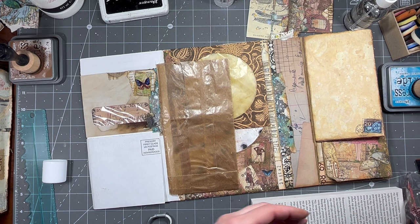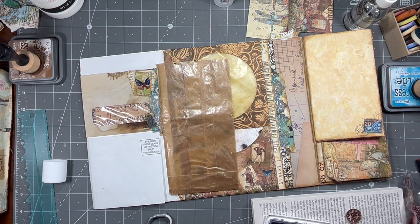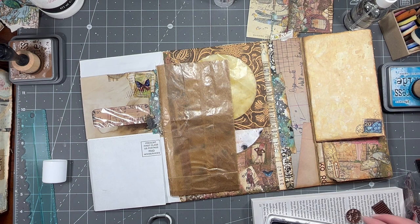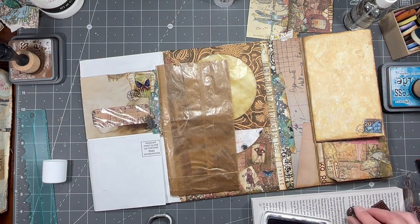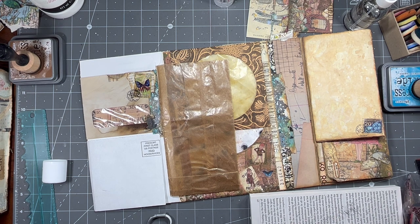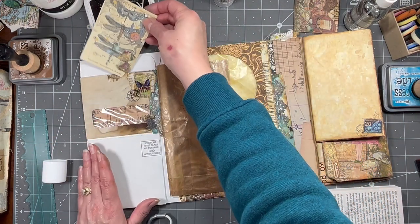I'm just going to do some random marks — they'll sort of look post office-ish. That one already kind of has a cancellation on it anyway. I can't decide if I want that covered or if I don't care. I think I kind of don't care — I think it's okay.